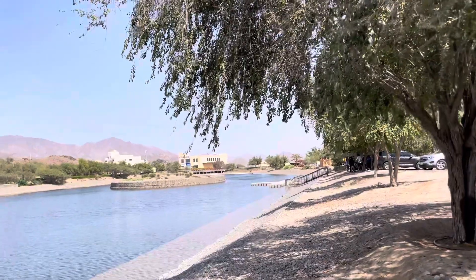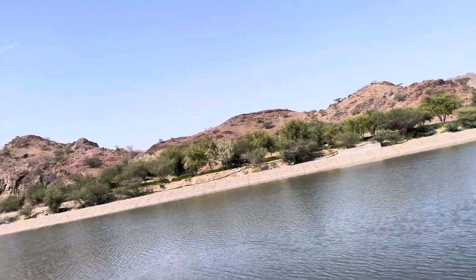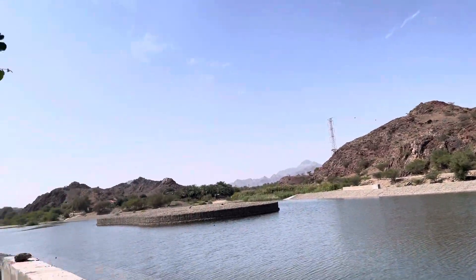If you just roam around here and there, you can see beautiful things. By not staying in one place and roaming around, we found a beautiful lake. I don't know what lake it is, but it's a beautiful lake.